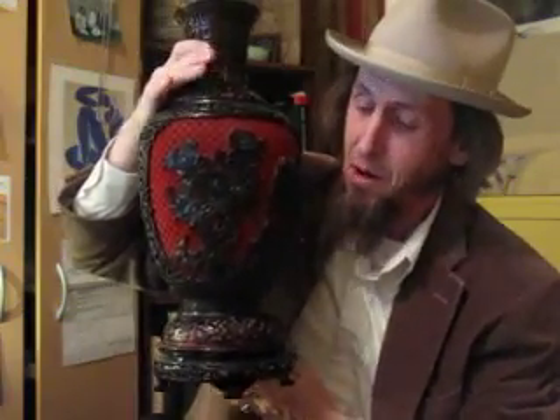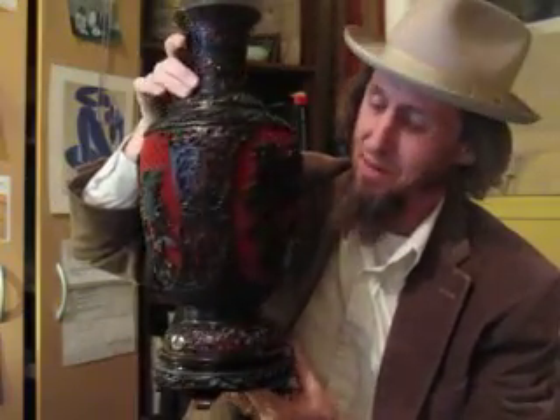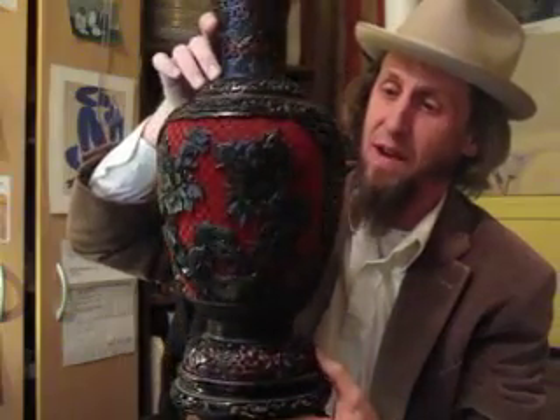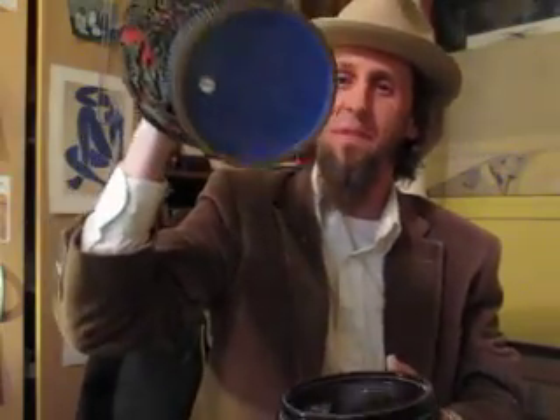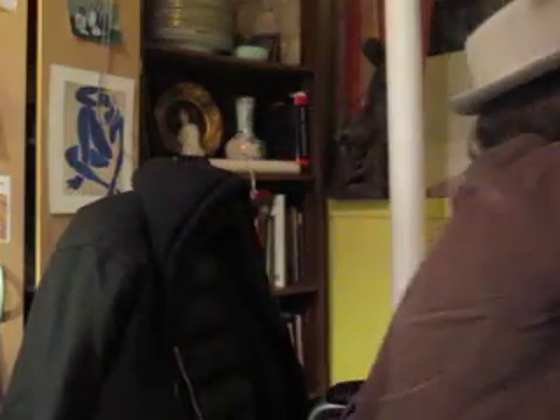Check this dude out. Big old cinnabar. Nice cinnabar vase. Gave $75 for that. Probably from the 70s or 80s — not a real old one, but a real big one. Carved lacquer. Great details there.